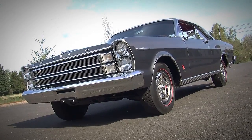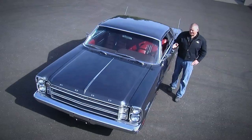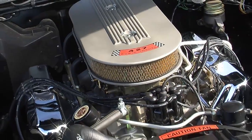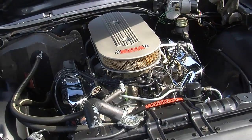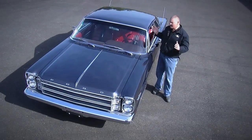On this episode of Muscle Car of the Week, a car you definitely do not see every day. This is a 1966 Ford Galaxie 500 XL with a factory R-Code 425 horse 427 under the hood in a one-only color. This is the only one ever built.